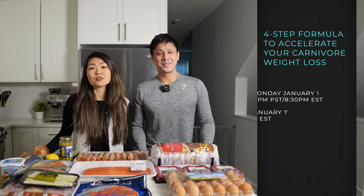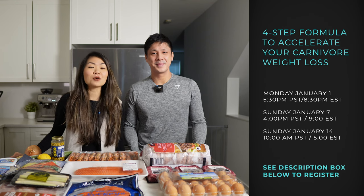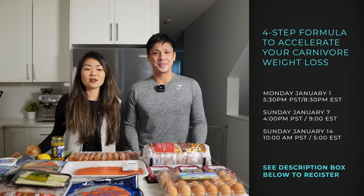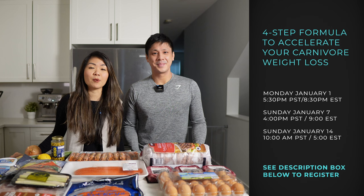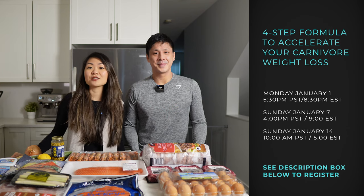Before we get into the video make sure to leave a like and subscribe to the channel. We did have a special announcement to make — we are hosting our first live masterclass of 2024. This is our four-step formula to accelerating your weight loss results on carnivore, where we go over the four steps you need to consider: calculating protein amount, fat amount, fat to protein ratio, as well as some of the top mistakes that people make on carnivore that keep them stalled or stuck with fat loss.